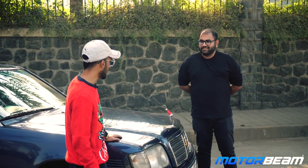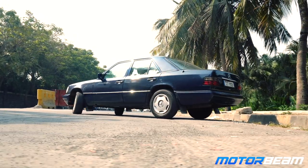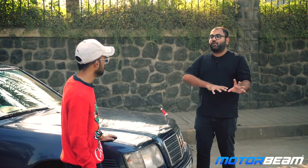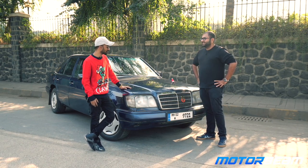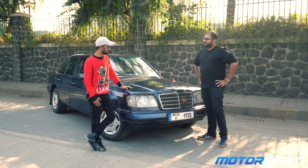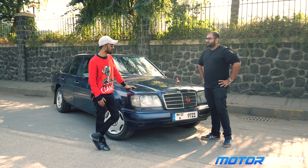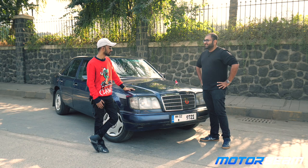When did you buy this car? I bought it two years back. I found it one fine day and I just knew I had to get it. The journey has been a lot of ups and downs. I had no idea about these cars and how to fix or restore them. I spent at least a year restoring it, getting it down to the same factory condition it left the production line in '96.